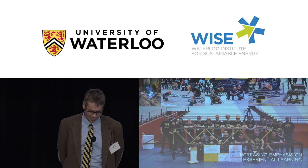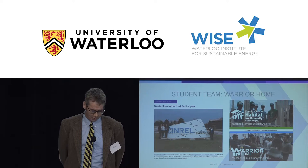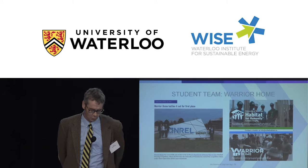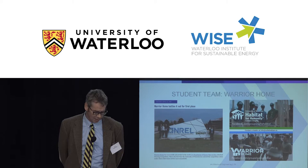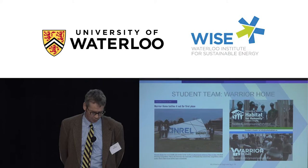We've already got student teams doing work closely related to building science. We have a very active Habitat for Humanity student team, and they also have a component called Warrior Home which does design competitions — they won their category in a major international competition last year for attached house design. Our AE students are obviously going to want to get involved in this kind of thing as they go along.